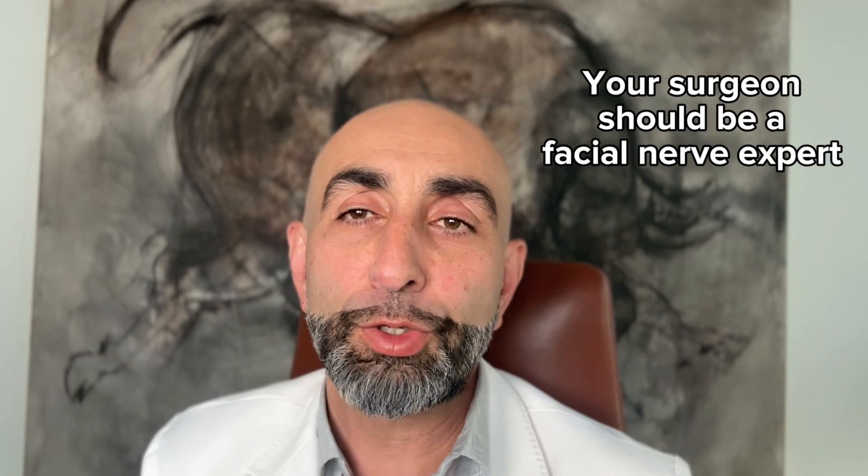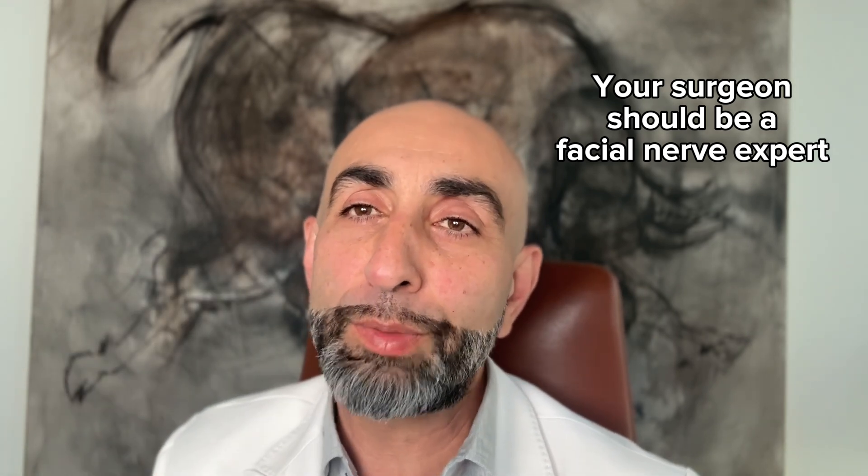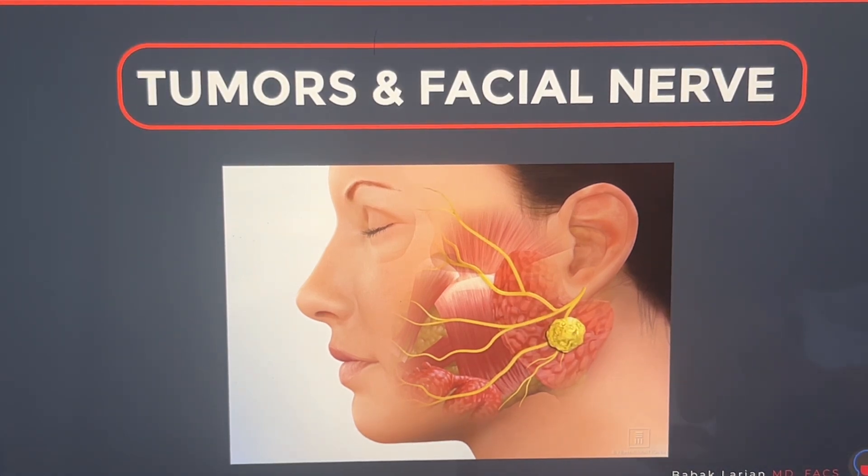So the person doing your parotid surgery needs to have a deep understanding of this anatomy and an appreciation for it. During surgery, we obviously know where the tumor is, and what we try to do — based on the size of the tumor — is decide how extensive the surgery needs to be.